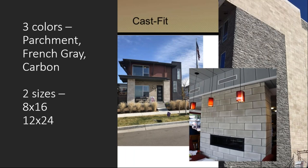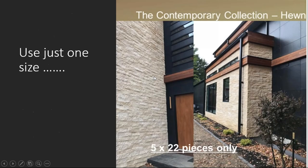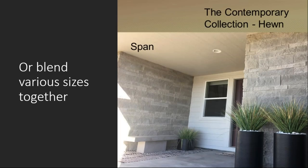Cast-Fit is available in three different colors — our large format stone in French gray, carbon, and parchment, in 8x16 and 12x24 inch sizes. Also hewn stone — a unique product offering from Cultured Stone. For the first time, this material comes in three different heights: a three-inch height piece, a five-inch height piece, and an eight-inch height piece, with different lengths within those heights. They're each boxed separately, so you may want to use only one size or you can use all sizes in a blend together. On our website are patterns for the hewn stone so you can get a look and feel for the different combinations.